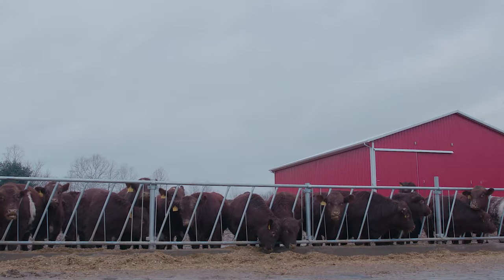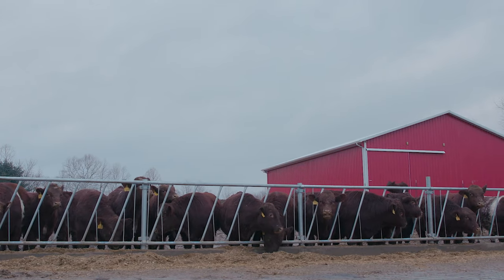America's first beef breed, Shorthorn, is a go-to for cattle producers looking to add performance and maternal excellence to their genetics. Next, we visit Paint Valley Farms in Ohio, where Lee Miller and his family have found success with the breed's legendary docility and carcass quality.